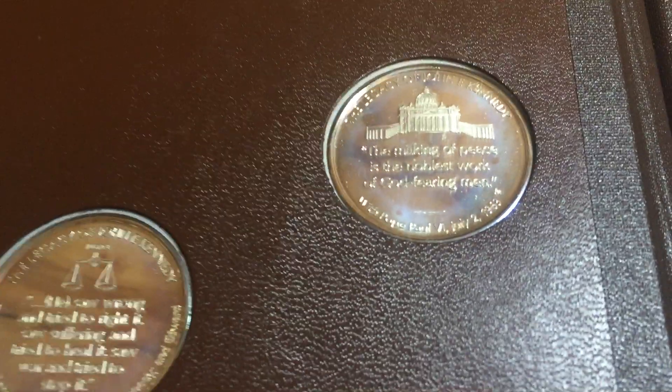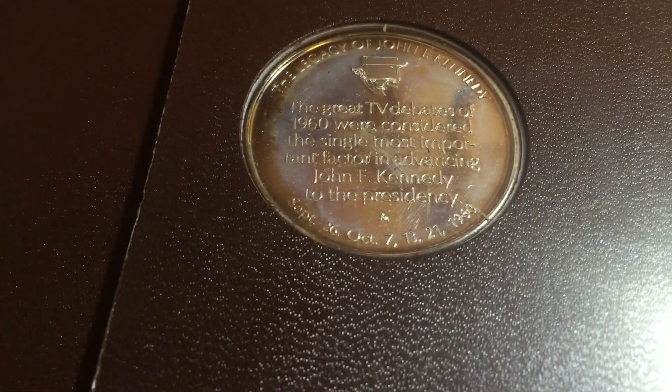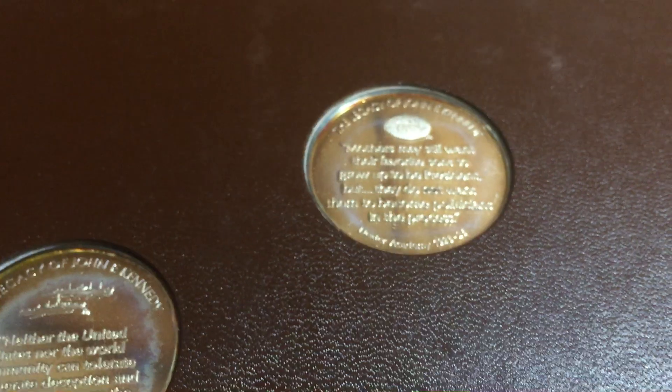Just one last thing - let me show you the back of these coins. They all have quotes on them, which is kind of fun as well. I'm not going to go through and read all the quotes, but just to give you an idea that they all have these quotes on the back. Thank you for watching, and if you want to see more videos like this, subscribe to my channel. Thanks.